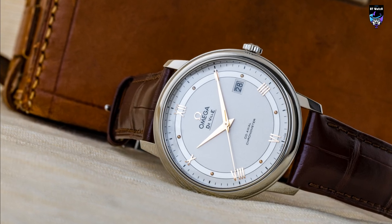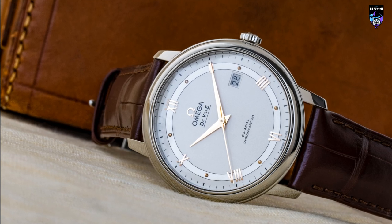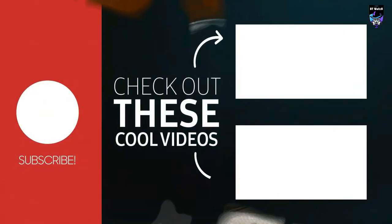These five Omega watches are highly valued by collectors and enthusiasts. Their value is expected to increase significantly in the future — each speaks in its own way and has its own story to tell. I hope this review has been helpful.